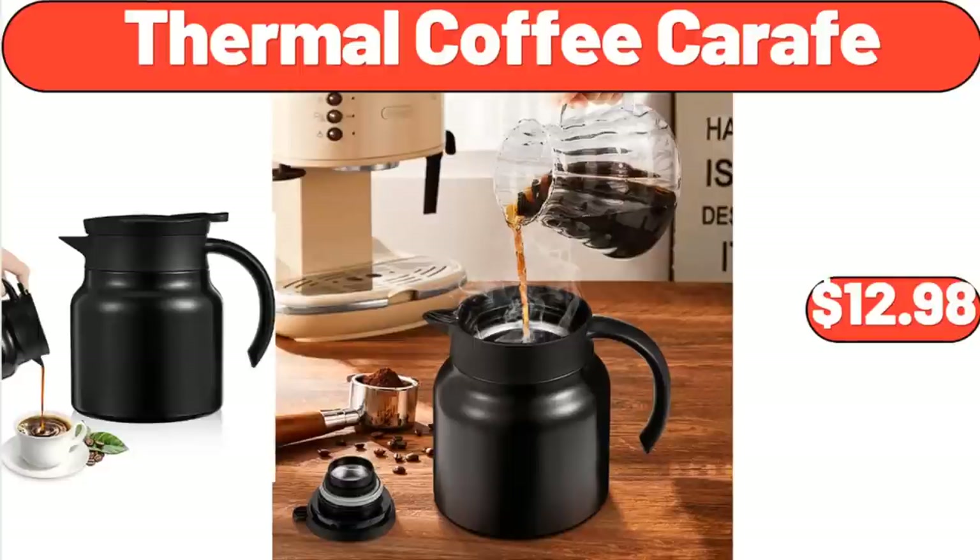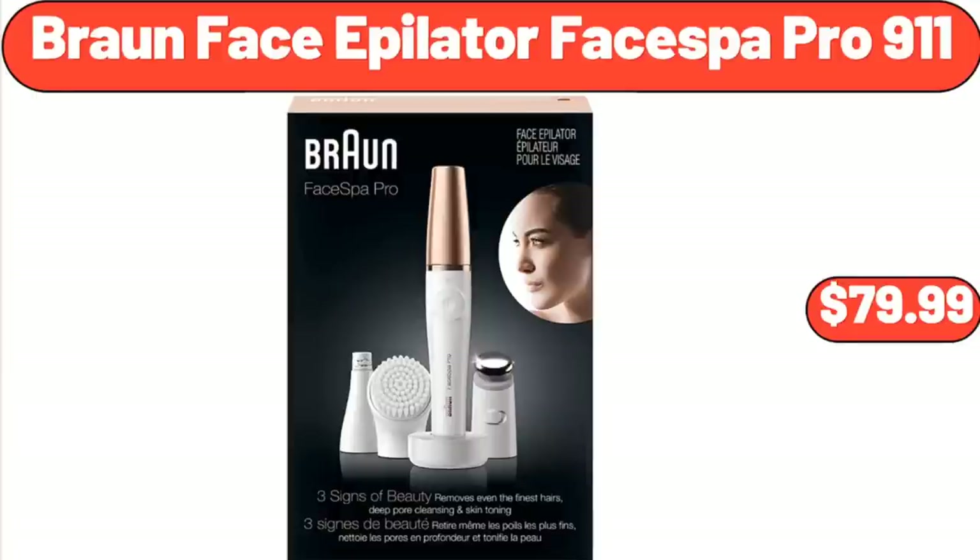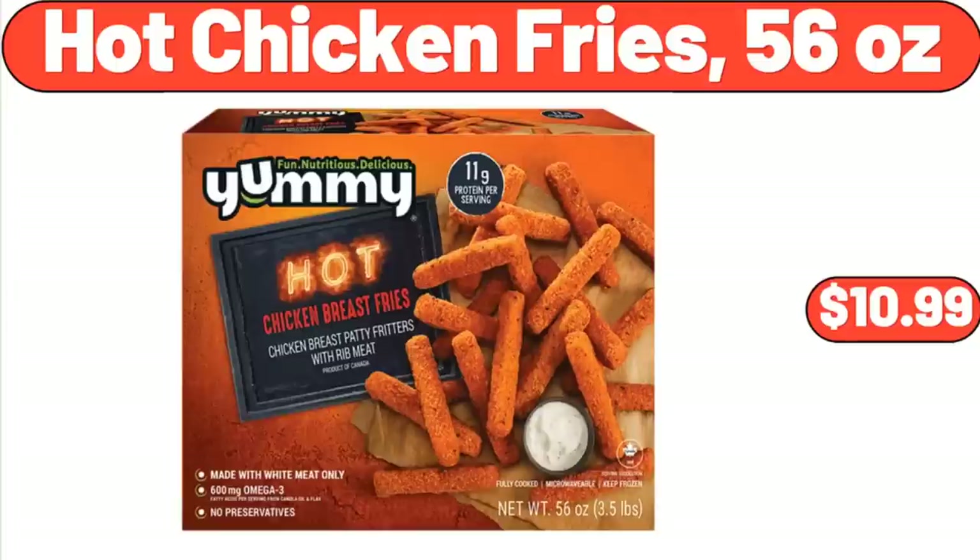Thermal Coffee Carafe, $12.98. Braun Face Epilator Face Spa Pro 9-11, $79.99. Hot Chicken Fries, $16.99.